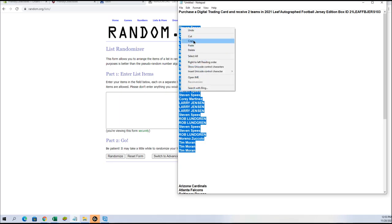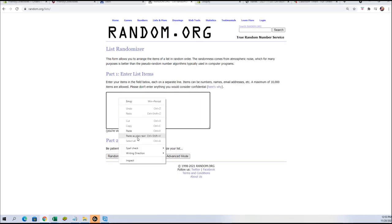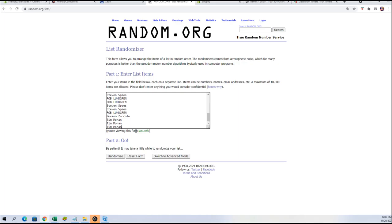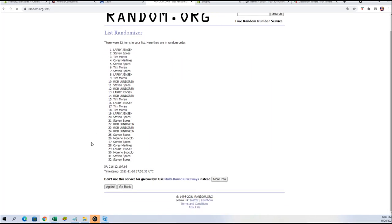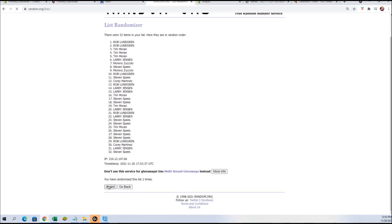We're gonna copy them, paste them into the randomizer, and random them seven times. Then we're gonna put them in our spreadsheet, grab our teams, random them seven times, match you up, and go through the list real quick to see who you got. Lucky number seven — bam — that is our list of names right there.